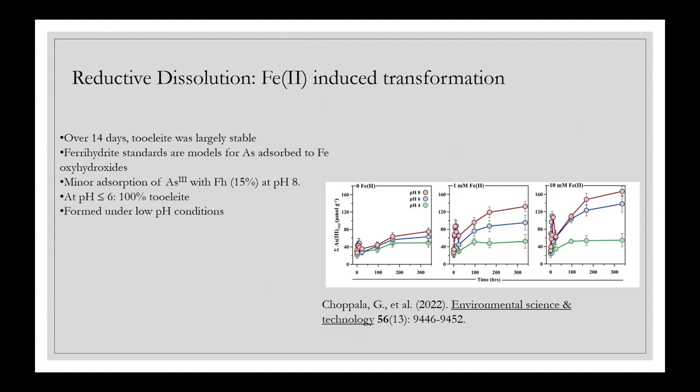We have also investigated reductive dissolution — this work has been published, by Girish Chopala. In this system, what we were interested in is what happens to tooeleite in particular under reducing conditions. We added iron(II) at different concentrations under reducing conditions and looked at how this influenced mineral transformation and arsenic solubility. As we add iron(II), the extent of arsenic mobilization also increases, because iron(II) is essentially reducing the iron(III)-based tooeleite mineral, solubilizing arsenide into solution.